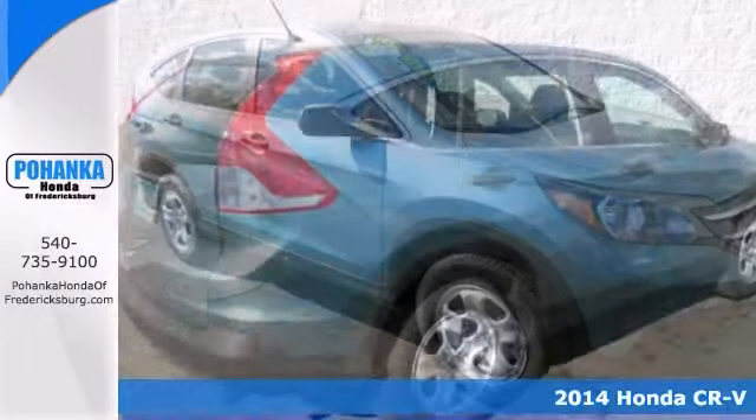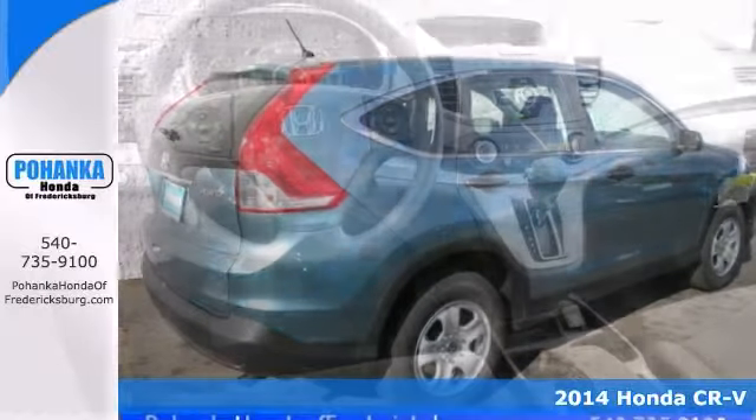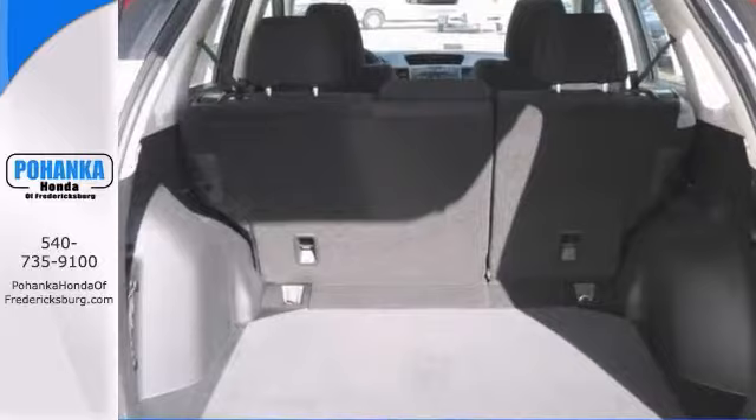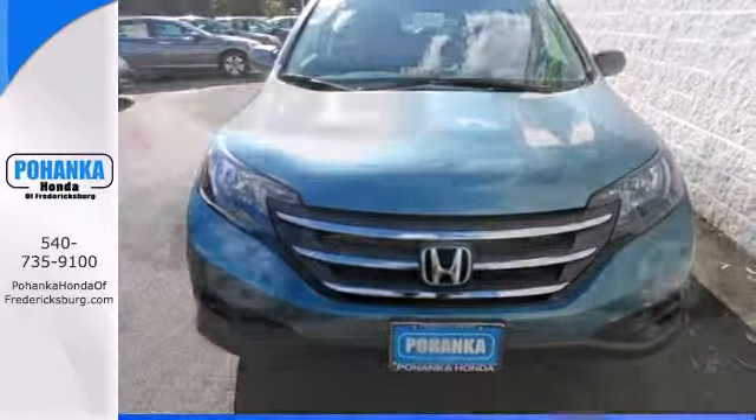Are you looking for a brilliant value in a vehicle? Well, with this wonderful 2014 Honda CR-V LX, you are going to get it. It features alloy wheels, Bluetooth wireless, and a multifunction steering wheel. It also has an audio input jack and a backup camera. Come take a look.